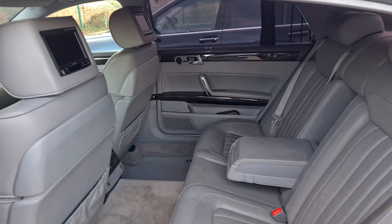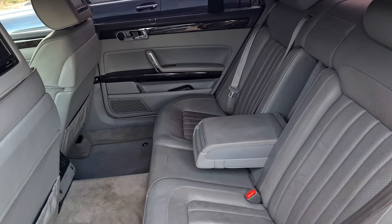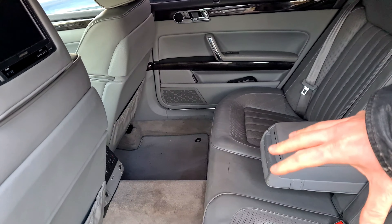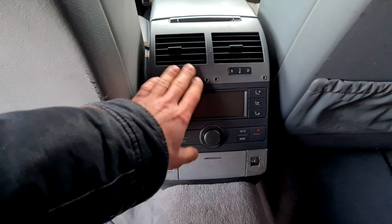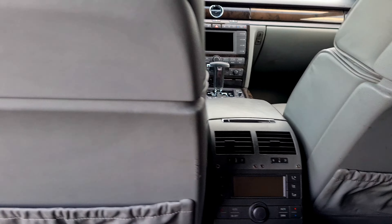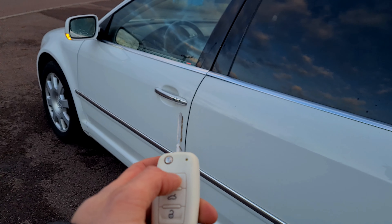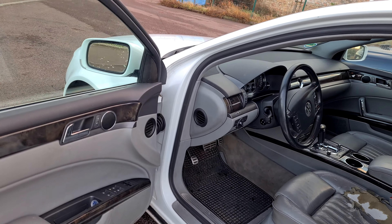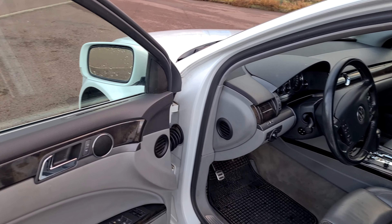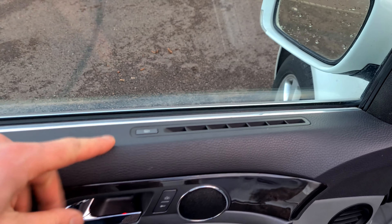Das gibt es bei Mercedes auch nicht – nochmal dieses extra Seitenrollo. Es ist auch nicht besonders häufig, dass ein V10-Modell hier diese durchgehende Sitzbank mit Front-Entertainment hat, weil meistens auch mit Einzelsitzbank, wie wir es auch von Mercedes kennen. Hier hinten haben wir dann auch die verschiedenen Einstellmöglichkeiten. Das Fahrzeug hat auch Keyless Go. Wenn ich das Ganze abschließe und dann an das Fahrzeug herantrete, entriegelt es sich automatisch. Das ganze Keyless-Go-System kennen wir natürlich auch aus unserer S-Klasse.